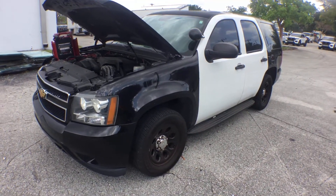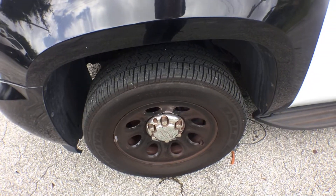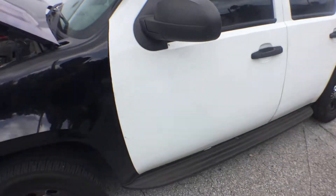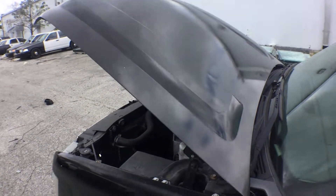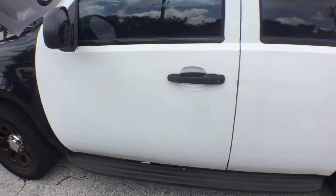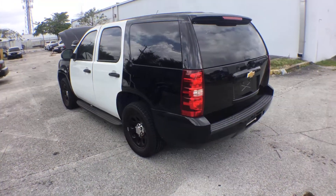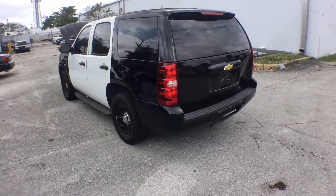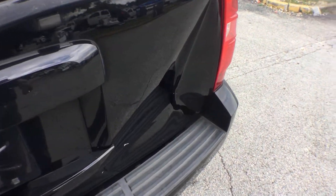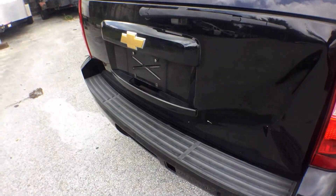The body is straight, the tires look good, the rims are all matching — the tires all look good. The hood is shiny. Let me show you the body first before I get into the interior. As you can see, the rear hatch is dented in pretty hard, but it didn't affect the light or the bumper.